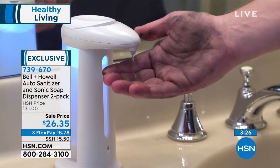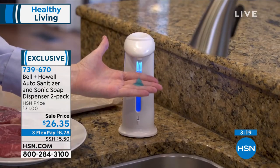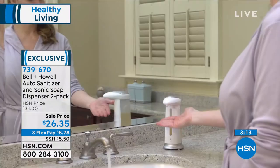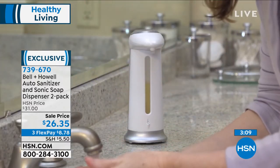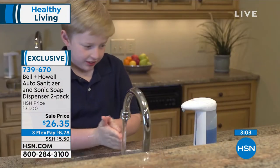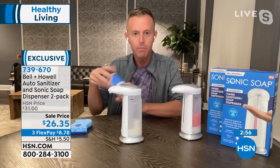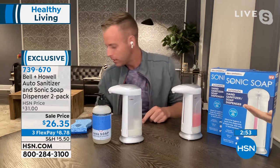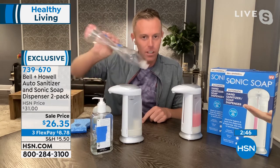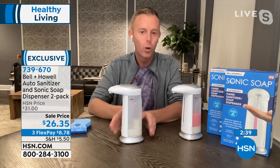Whether or not COVID goes away, we're always going to be handling raw chicken, raw steak, raw meats. When you're handling those, the last thing you want to do is touch the faucet or the soap dispenser — you really need that hygienic, hands-free operation. The capacity is about 10 ounces — the same size as a standard hand soap bottle, and about half of a large dish soap bottle — so you'll get a big capacity and won't be filling it up every day.